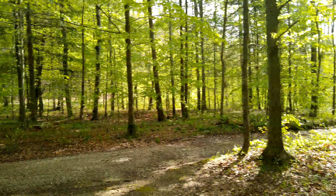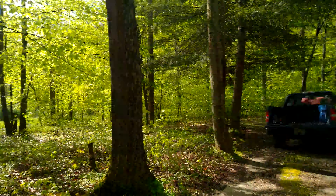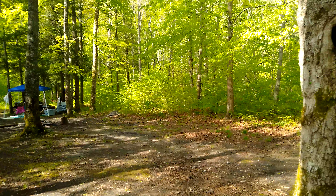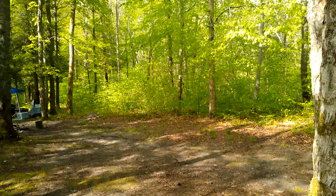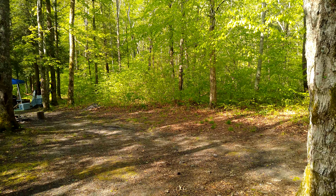I'll just give y'all a quick look at our first night, first morning of our campsite. So thanks for watching — give me a thumbs up, like the video, leave a comment, and thanks for watching.